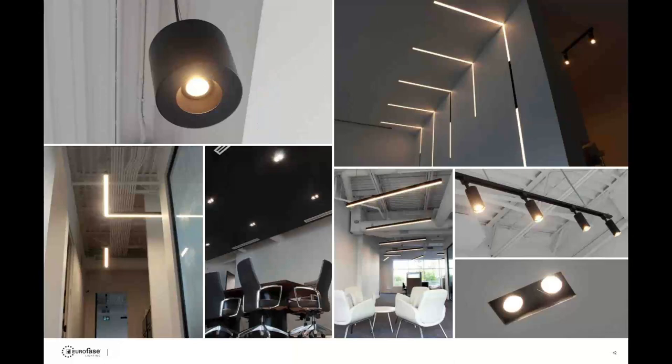We're going to wrap up with a couple of application shots from actual job sites. There are about 11 different lighting products shown on this page. On the top left you can see the Lotus pendant; on the top right the Construct family and the recess channel going into the wall. On the bottom right there's some track lighting with the 15-watt cylinder, and there are also Amigo multiples — the 15-watt trimless.